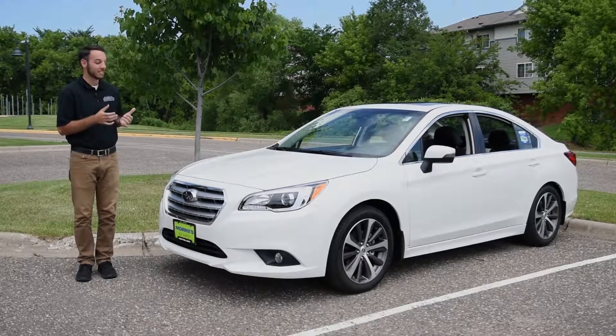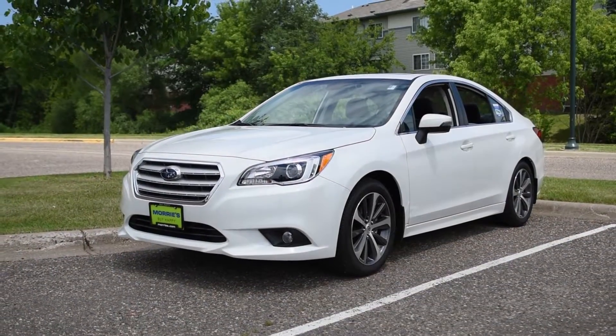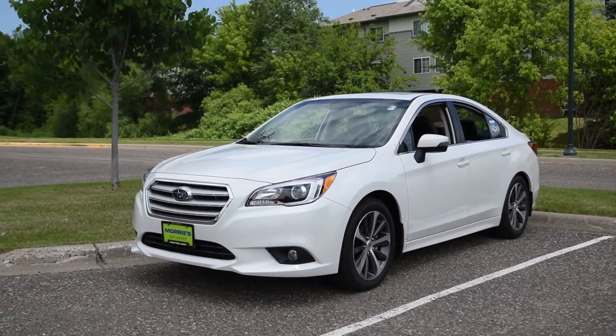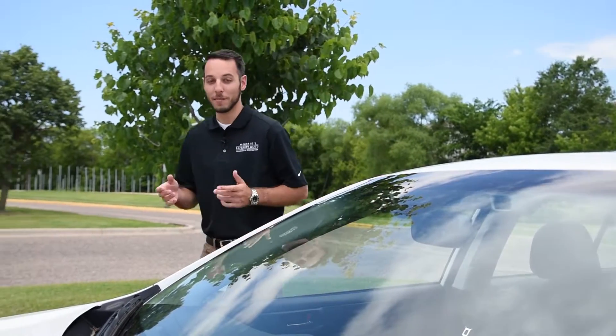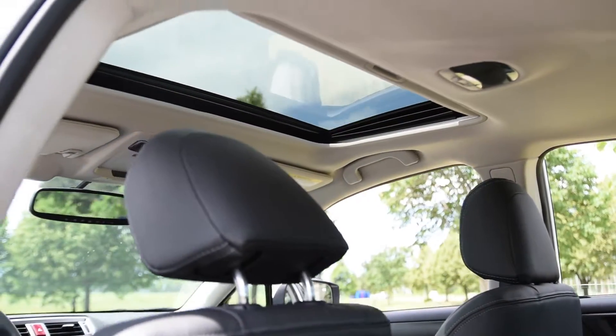Mori Subaru is here today with the new 2016 Subaru Legacy. What I'd like to do is show you around the exterior, the interior, and then provide you with a driving review. The Legacy we have here today is going to be the limited package, which also has the added sunroof as well as the navigation system.